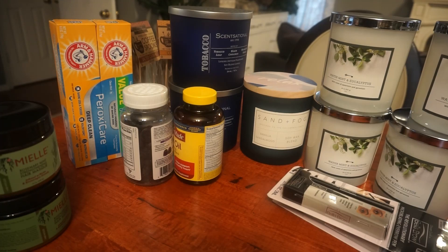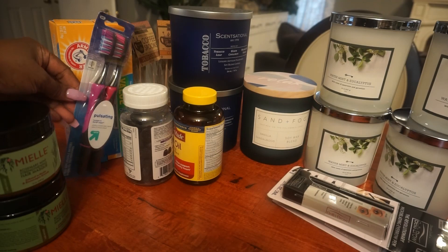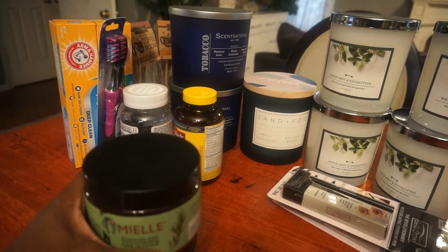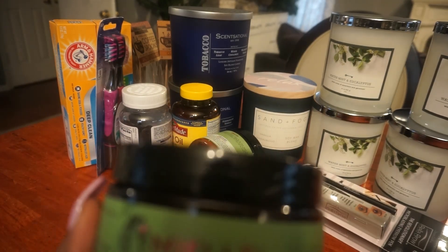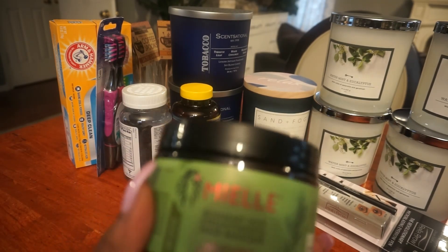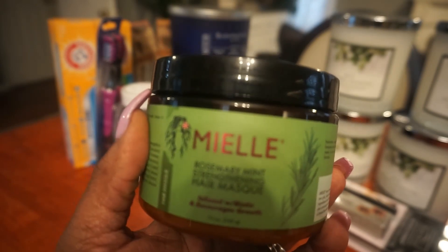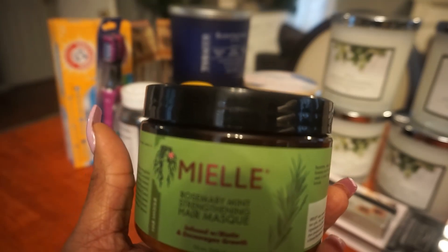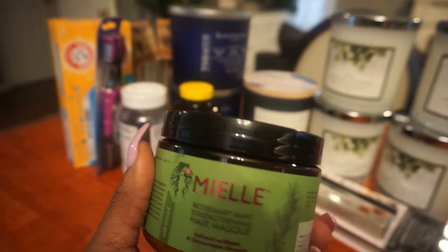Let's start right here. This is my Miel Organics Rosemary Mint Strengthening Hair Mask. This is a really, really good product. I've been using this for a minute now. I use it on my natural hair and it brings life back to my natural hair. It helps strengthen my strands.